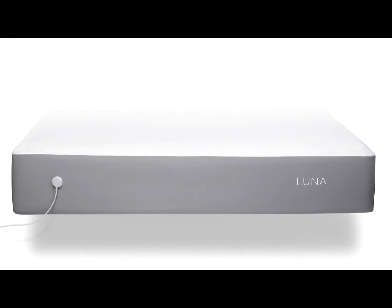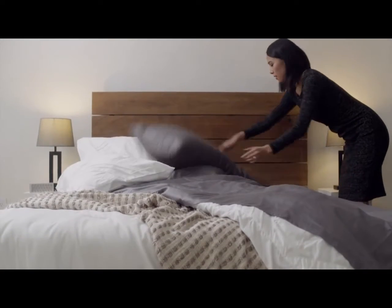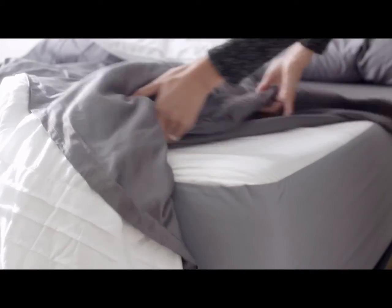Introducing LUNA, the first mattress cover that makes any bed smart. LUNA learns about you and improves your sleep experience by taking care of you throughout the entire night.